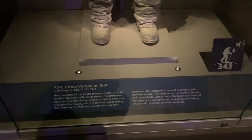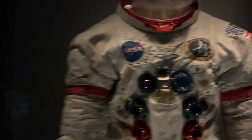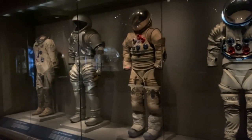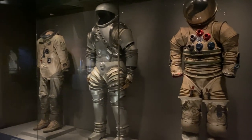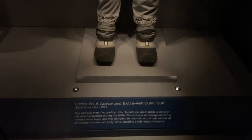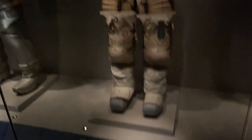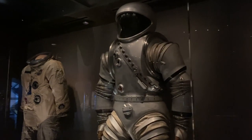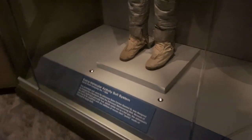Here's Alan Shepard's suit from 1971 — this suit is 50 years old this year, which is pretty neat. Looking over here, there's a bunch of different types of space suits. Personally, that metal one is definitely giving me Iron Man vibes. It's kind of neat to see all the different evolutions of suits. This one's from 1969, this one is from 1967, the Iron Man one is from 1963, and the last one here is from 1964.